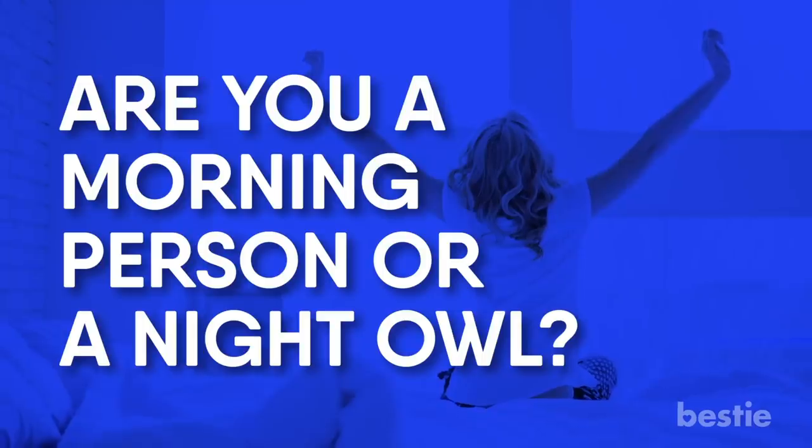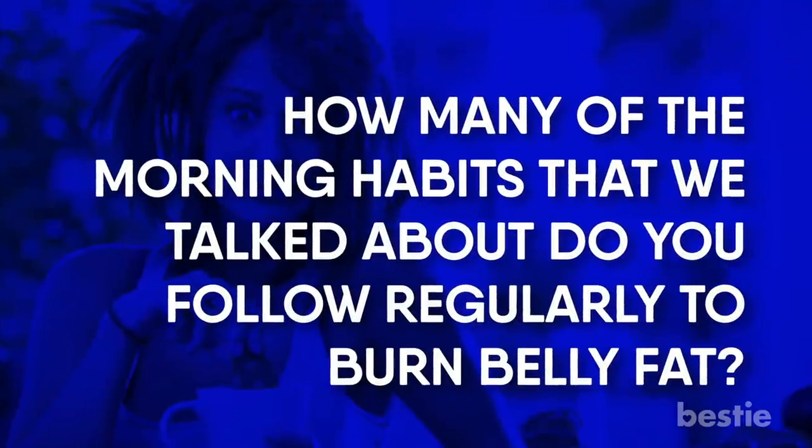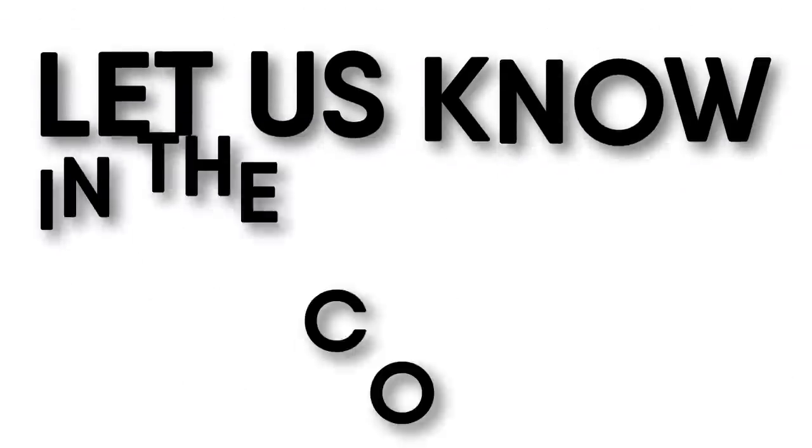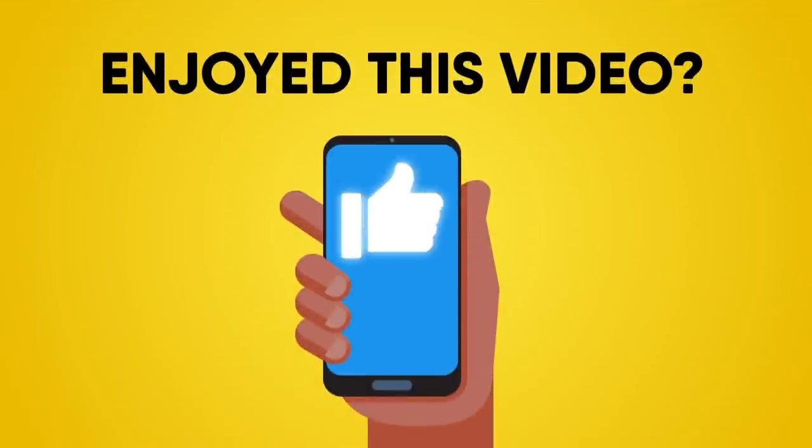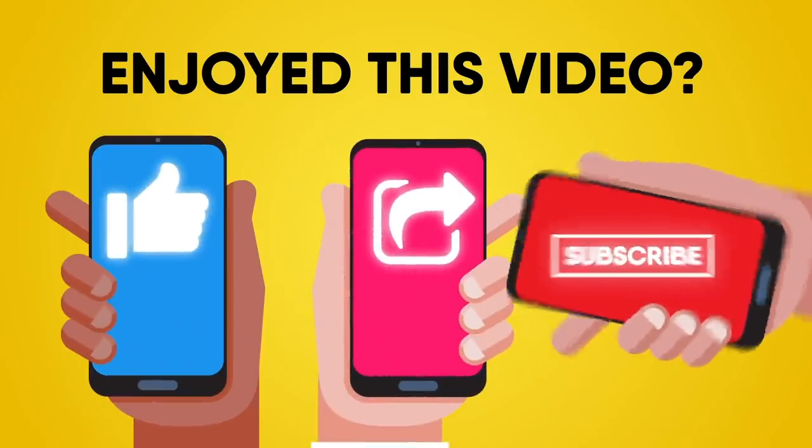Are you a morning person or a night owl? How many of the morning habits we talked about do you follow regularly to burn belly fat? Let us know in the comments section below! If you enjoyed this video, hit like, share, and subscribe to Bestie!